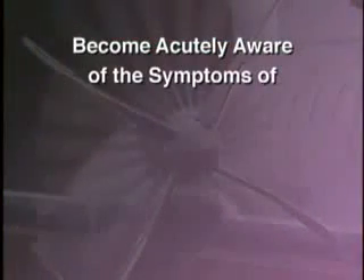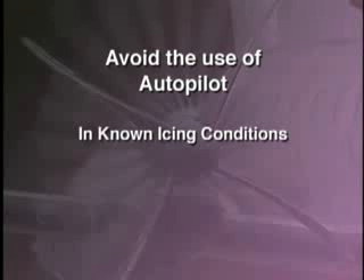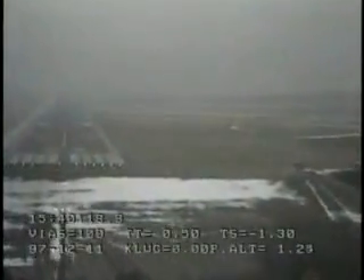So, to protect your passengers, yourself, and the aircraft from encountering an ice-induced tail plane stall, remember these key points. Become acutely aware of the symptoms of tail plane icing and be prepared to undo any configuration changes. Avoid the use of autopilot in known icing conditions. If equipped with a de-icing system, use it to clear even small amounts of ice, especially before extending flaps during final approach.